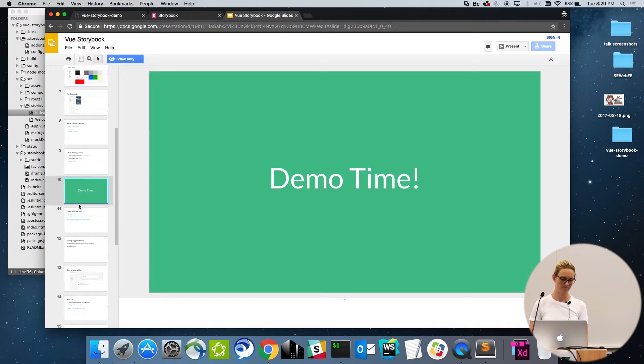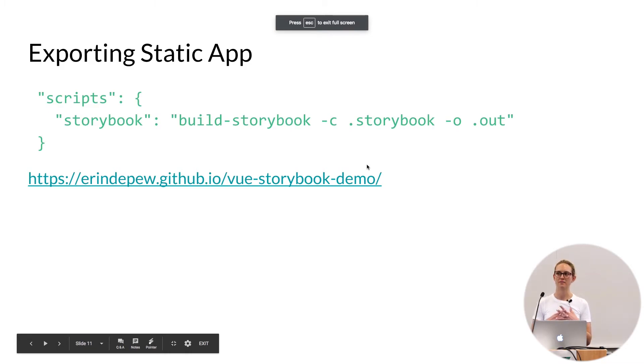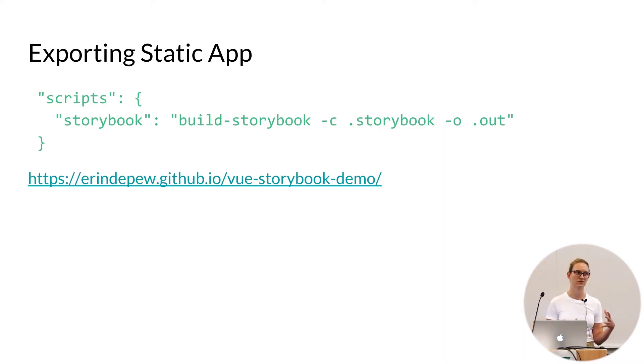Another nice thing you notice is that it has a URL as well — you can deep link into each of these components. Even when you have two levels of navigation, you can go directly to the component you want and email or Slack that link to someone, which makes it really nice for collaboration. You can also export this as a static app in case you're working with designers or business people who don't want to set up a local environment — you just run a build script for it, and it's available on my GitHub under GitHub Pages if you want to check that out.